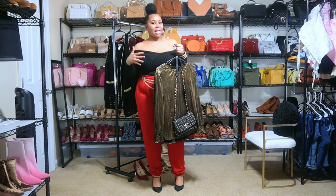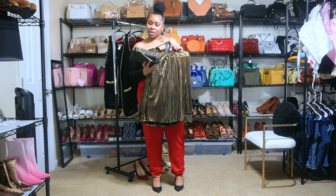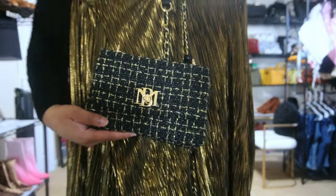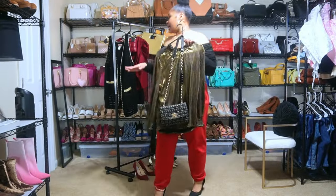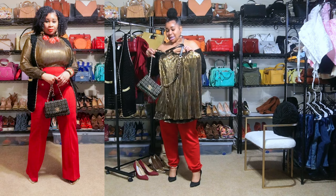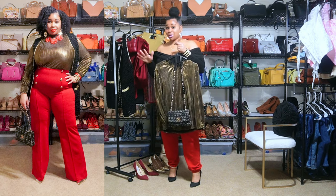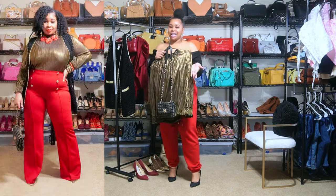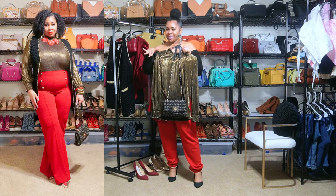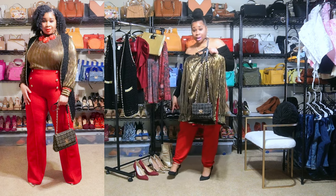I was on the fence about the bag because I don't like logos. I don't want to wear anybody's brand name all over my clothes or bags. If it's going to be a brand name, it needs to be tiny where nobody can see it. This bag has some type of logo on it — honestly I've been struggling to figure out what it says — but it stood out because I knew I'd be styling this black and gold cardigan and it was a perfect match. I like to be a little matchy-matchy, so I went ahead and got it.